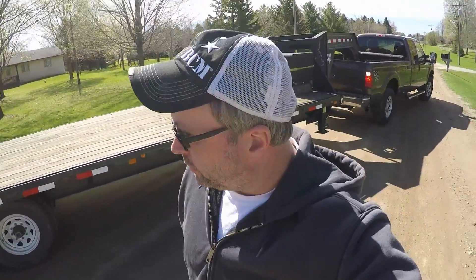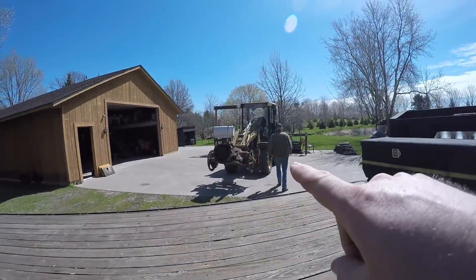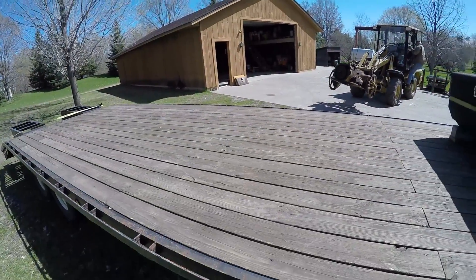Okay, so we found Jim's place, but we're going to need to back the trailer into his driveway due to space constraints. Jim's got the rear end on his handy little cat loader. We're about ready to fork it onto the trailer deck here.